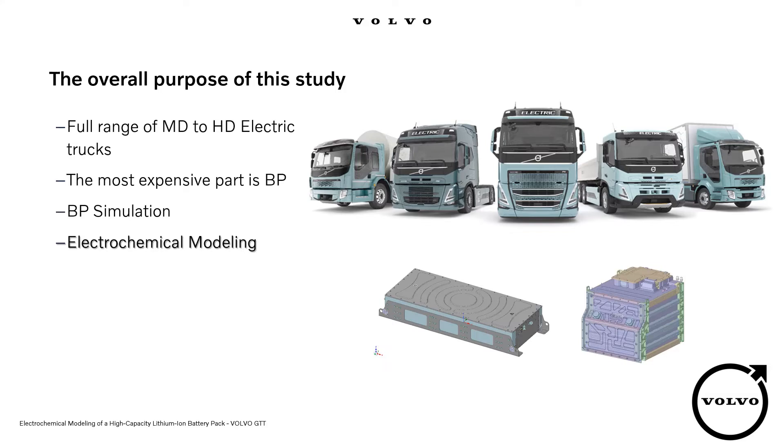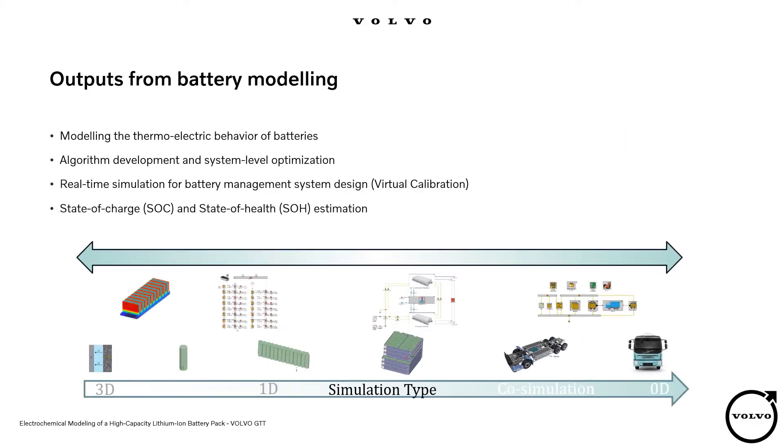That's why battery simulation and virtual verification play an important role in production development. At Volvo, we have different battery packs in shape and capacity. The main purpose of this study was the implementation of electrochemical modeling with GT AutoLion in Volvo Group. In battery simulation, we want to evaluate the battery performance thermally and electrically, without or with the combination of other systems, such as the cooling system or other subsystems in the vehicle.